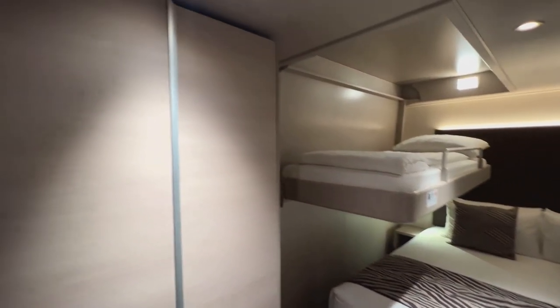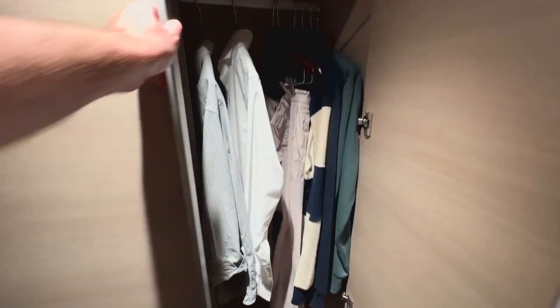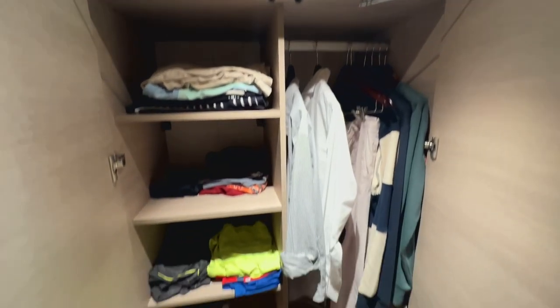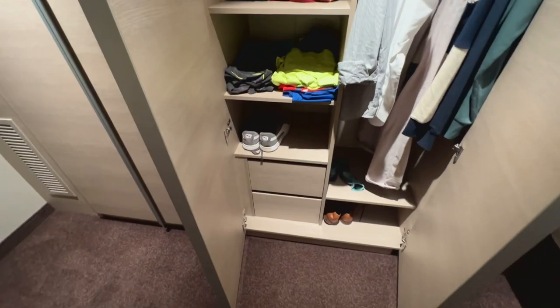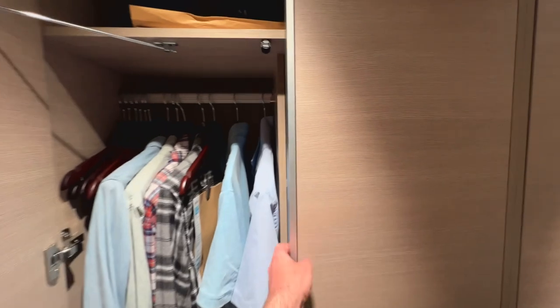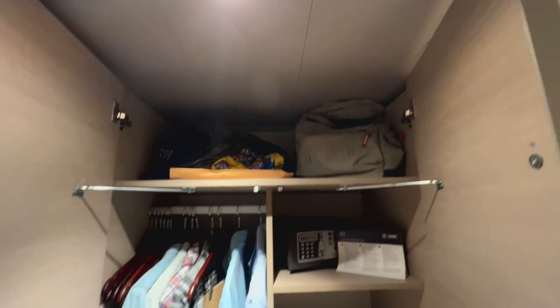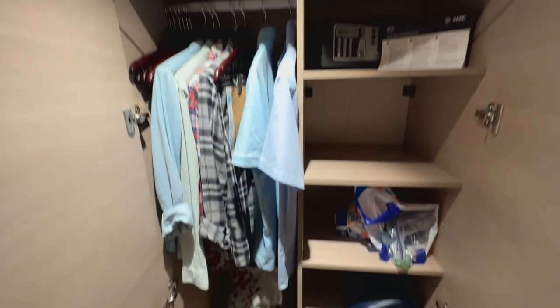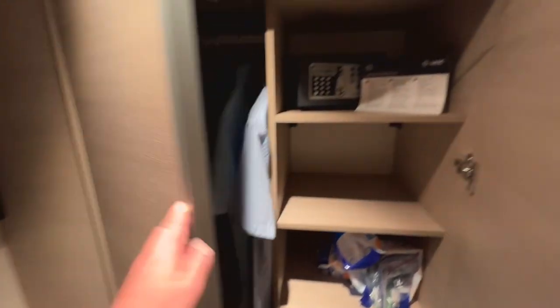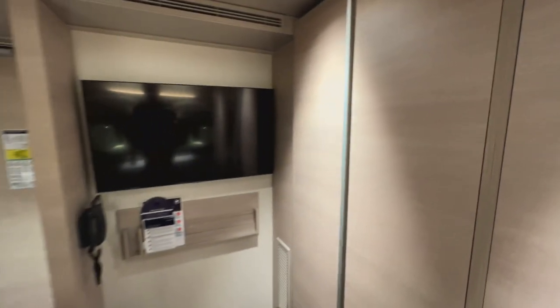Turning around to look at storage — I should apologise as I've already unpacked into the wardrobes. You can see there's a decent amount of hanging space, actually loads for one person. However, the nervousness I'd have with this cabin is it's not a huge amount of hanging space for a family. As a solo traveller I've already filled most of it, so I'm not entirely sure how a family would get on with that wardrobe.